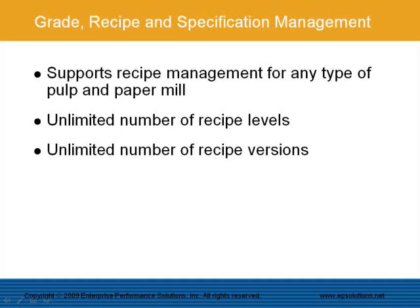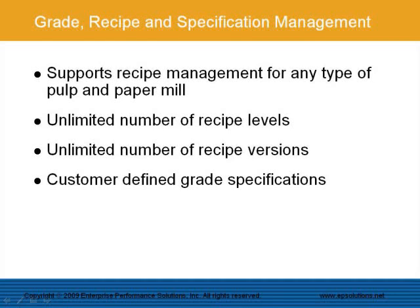The system supports grade recipes with an unlimited number of levels for very complex operations. The system can manage an unlimited number of recipe versions for standard, actual, budgeted, and what-if recipes. The system can also be configured to manage customer-defined or industry generic grade specifications like ash content, sewer waste, time efficiency, produced broke percentage, fresh filler percentage, or chemical commercial concentration.